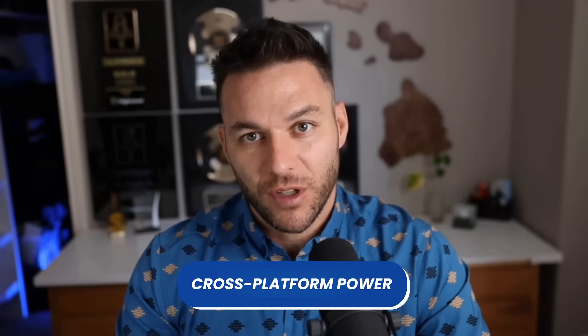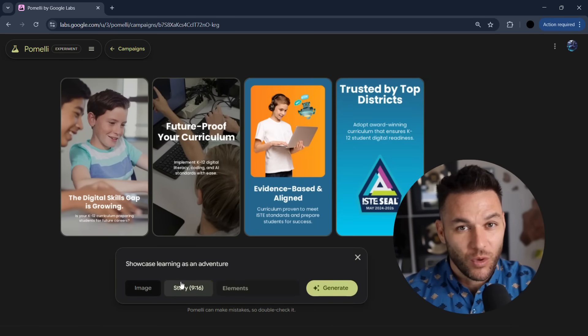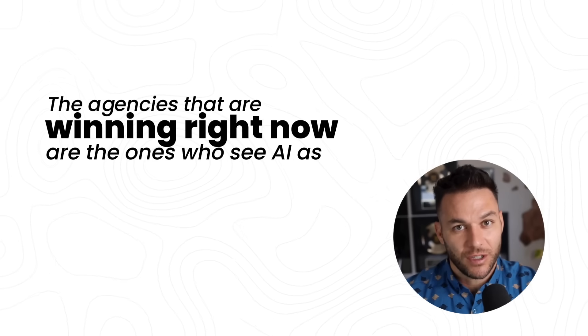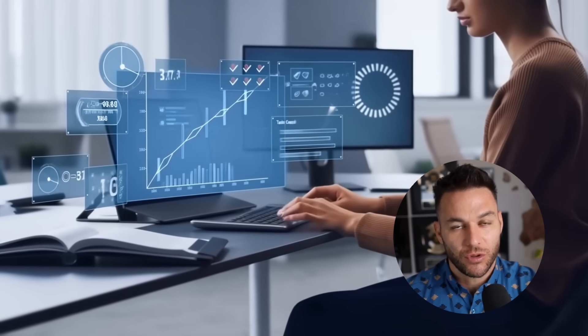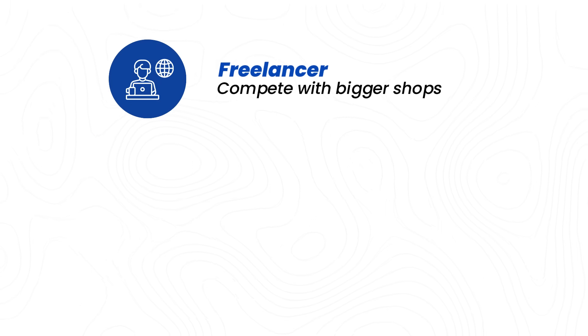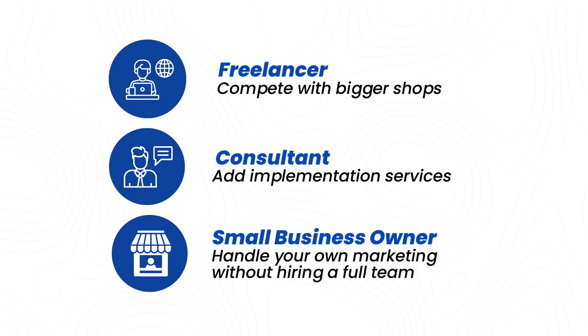The multi-format output is another game changer. You're not just creating Instagram posts — you're creating full cross-platform campaigns: Instagram, Facebook, Google ads, YouTube, email, all from one tool, all coordinated, all on brand. That's the kind of service that used to require a whole creative team; now it's you and Pomelli. The agencies winning right now see AI as leverage, not replacement, not a shortcut — leverage. And this doesn't just work for agencies. If you're a freelancer, this is how you compete with bigger shops. If you're a consultant, this is how you add implementation services. If you're a small business owner, this is how you handle your own marketing without hiring a full team.